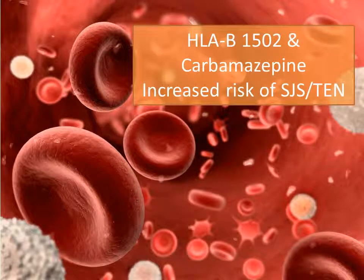There is a U.S. boxed warning on carbamazepine stating patients of Asian descent should be screened for the variant HLA-B1502 allele prior to initiating therapy. This genetic variant has been associated with a significantly increased risk of developing Stevens-Johnson syndrome and/or toxic epidermal necrolysis. Patients with a positive result should not be started on carbamazepine.